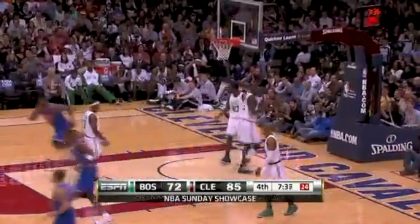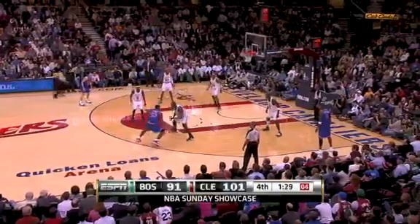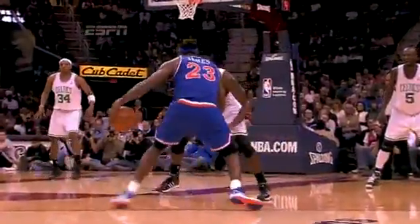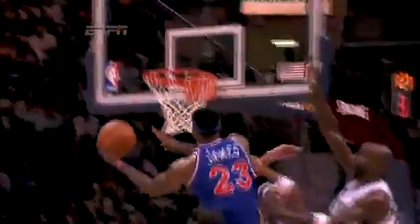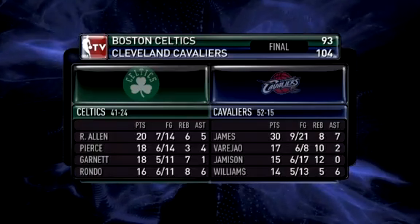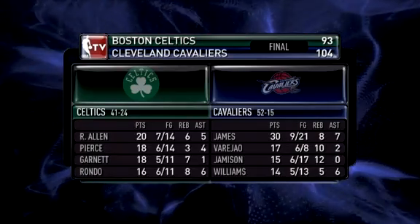They had three guys — Jamison, J.J. Hickson, and Varejao — they moved well for bigs without the basketball. And look at LeBron James, this crossover against Perkins. I feel bad for him, nothing he could do but swipe at it. Changing hands, getting it to the left hand, getting it to go in.